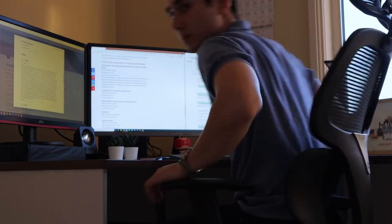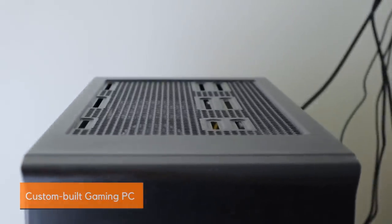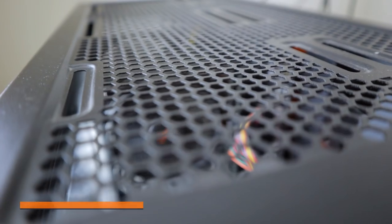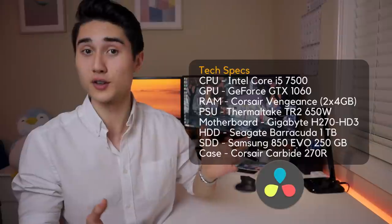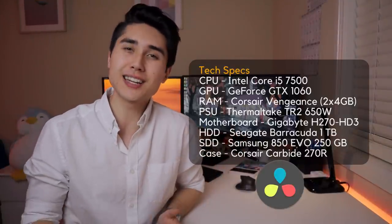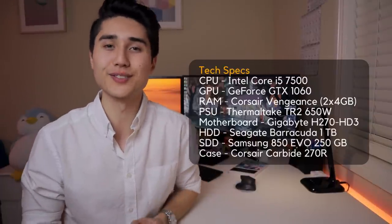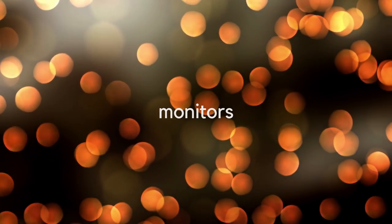The computer I'm using to power the setup was also custom built and you won't be able to see it because it's underneath the table. It was custom built about three or four years back with a good friend of mine. It's been my workhorse for daily tasks — for medical school, for video editing using DaVinci Resolve, and really anything else thrown at it. Because it's getting a little old, I might have to update it in the future, but until it causes major problems I'll keep using it.